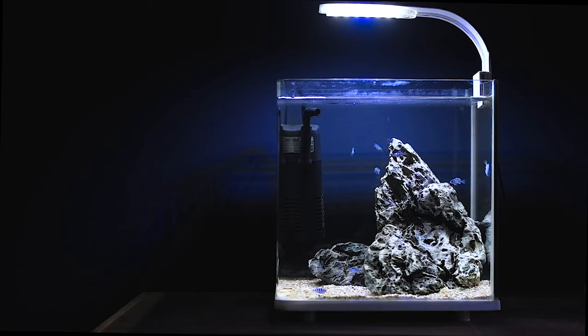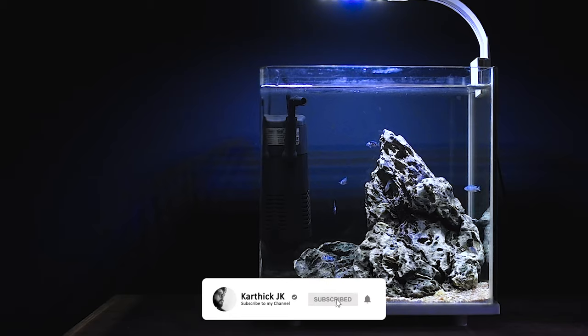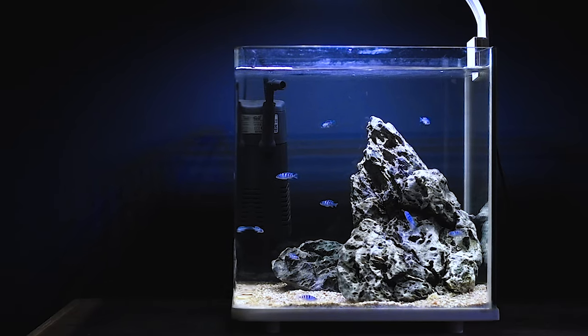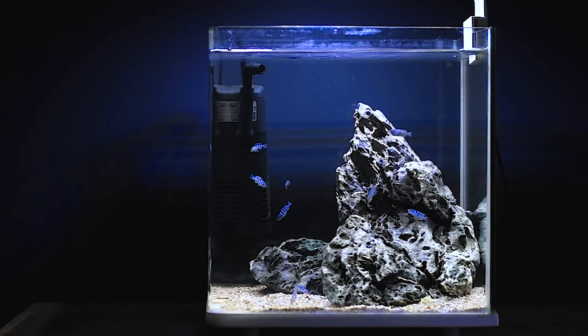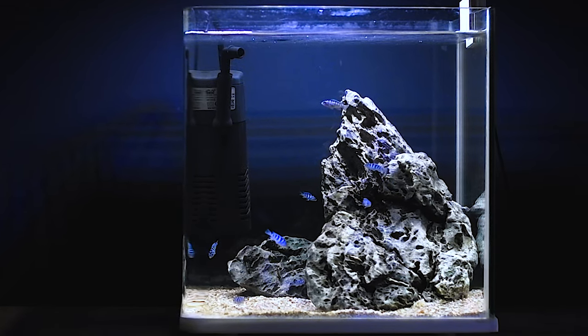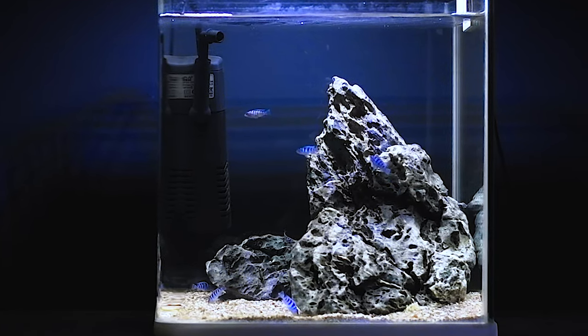If you want to buy a small tank, enjoy it. Okay guys, if you enjoyed this video, like and share it. Comment and subscribe, and press the bell icon. See you in the next video. Bye!